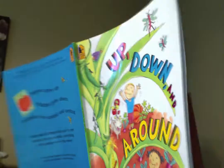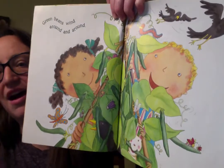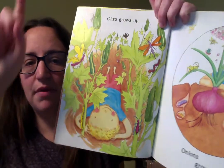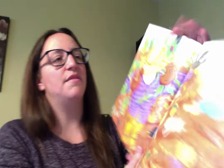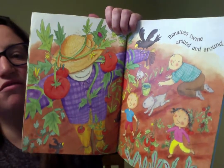And green beans wind around and around. Okra grows up, and onions grow down. And tomatoes twine around and around.